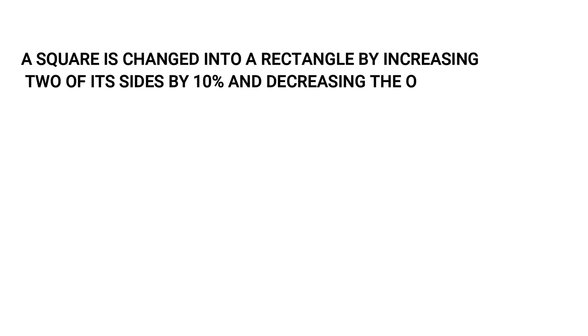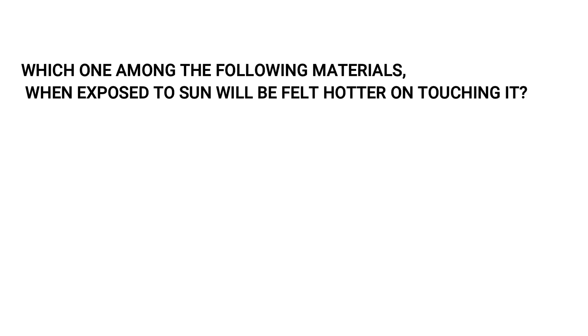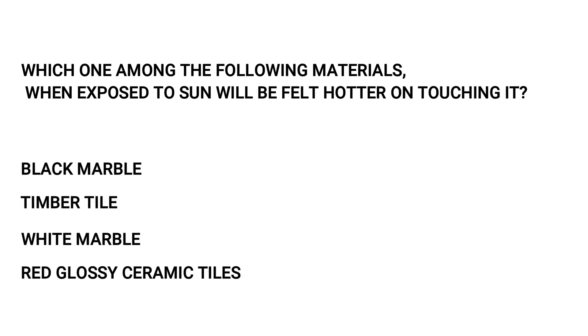A square is changed into a rectangle by increasing two of its sides by 10 percent and decreasing the other two sides by 10 percent. Its area: decreases by 1 percent, remains the same, or decreases by 10 percent. The answer is remains the same. Which material, when exposed to sun, will feel hotter on touching? Black marble, timber tile, white marble, or red glossy ceramic tiles. The answer is black marble.